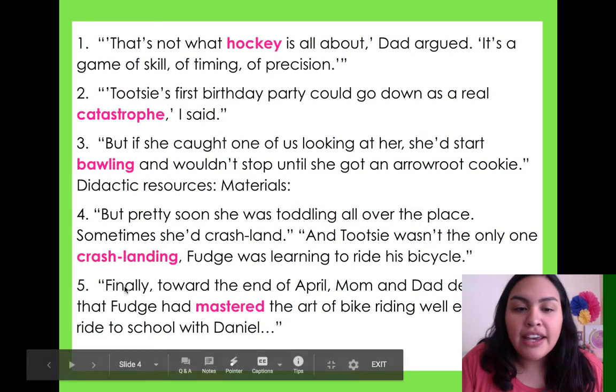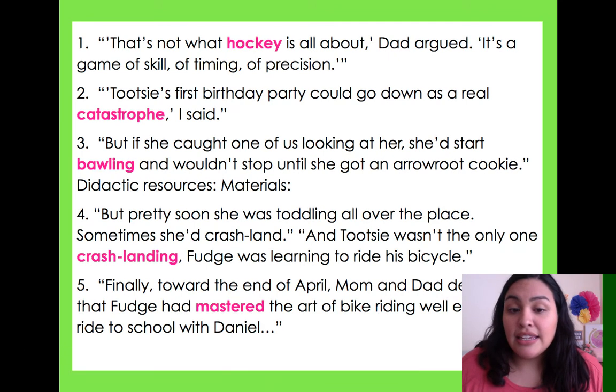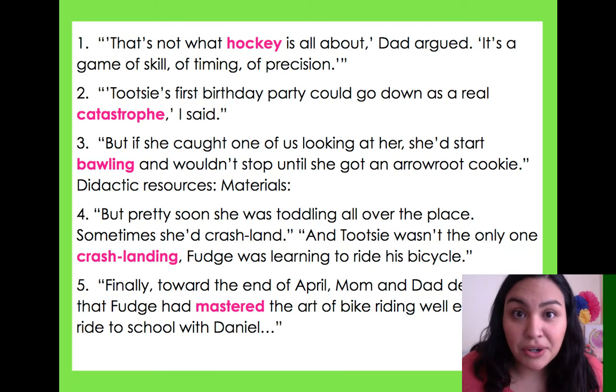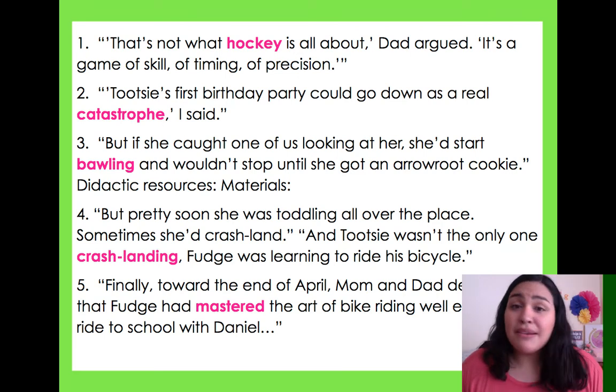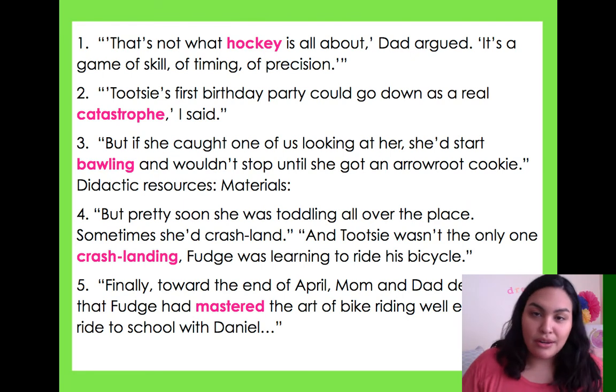Number five: 'Finally, toward the end of April, mom and dad decided that Fudge had mastered the art of bike riding well enough to ride to school with Daniel.' I don't know what mastered is, but mom and dad think he has mastered bike riding well enough to ride to school. So I think mastered means to learn something so well that you become an expert. Sometimes we don't know words, but we can read around and see if anything gives us clues.